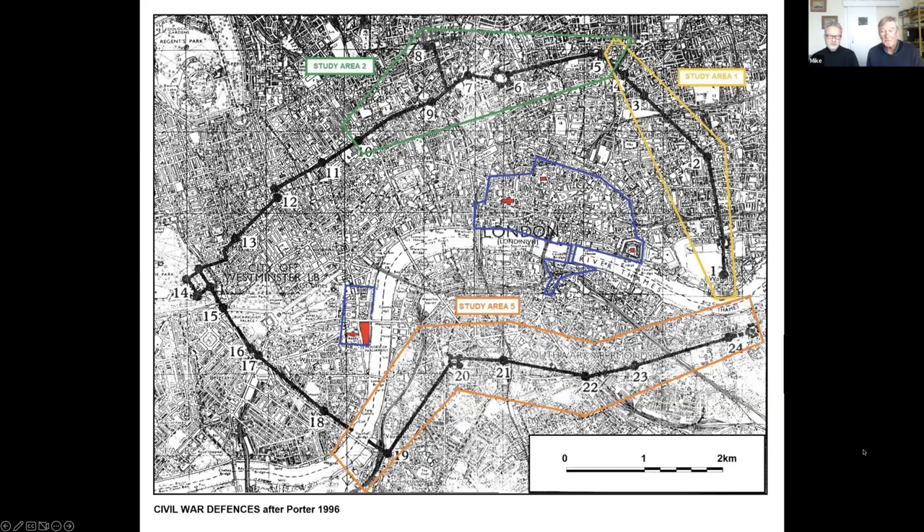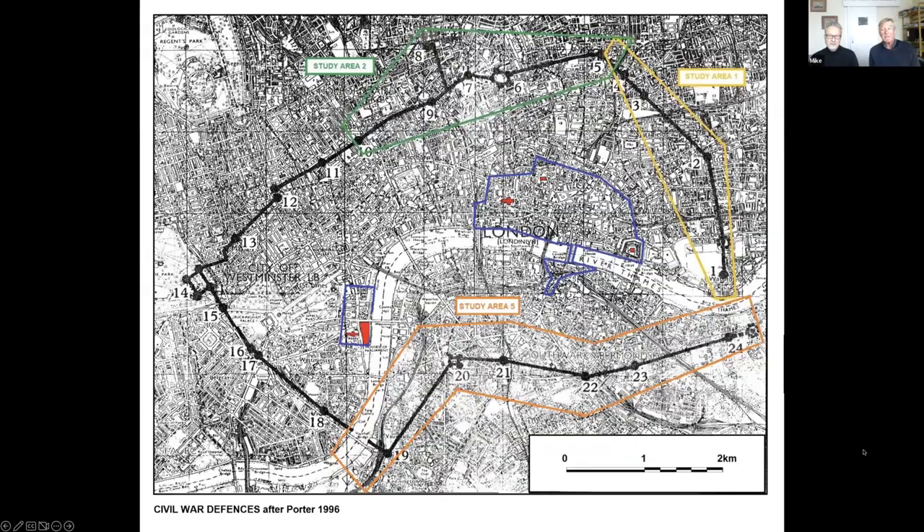This is the villainous Virtue map. He didn't just claim it was based on something — he faked it up, pretending to be older than it is. It's misled everybody. It's a fake.